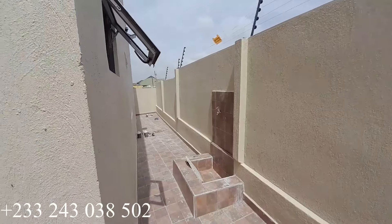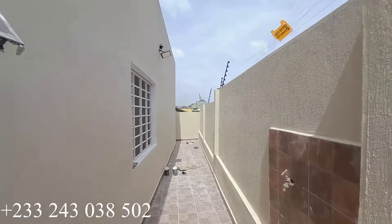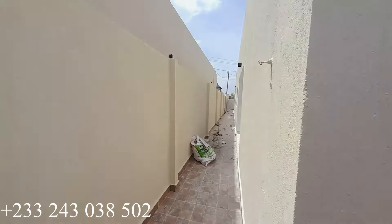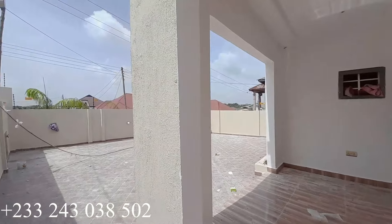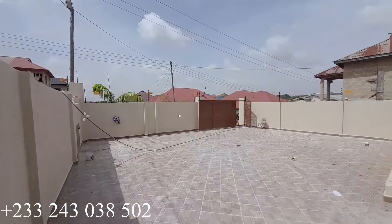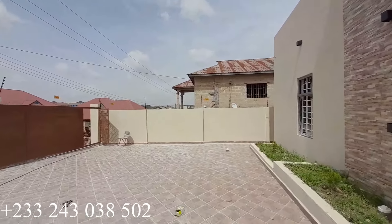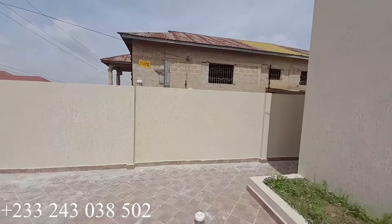We already have three bedrooms inside, and this is the back of the building. Right here you have a top portion. It's a four-bedroom house and all bedrooms are ensuite. This is another view of the compound — let's continue and have a look at the other side of the building.